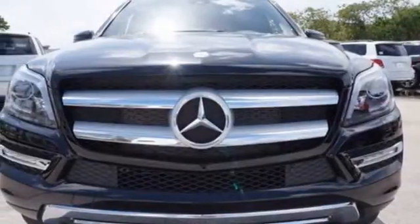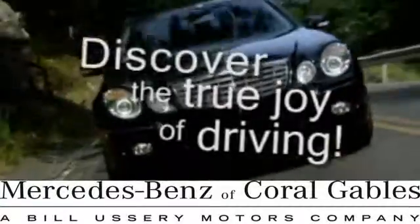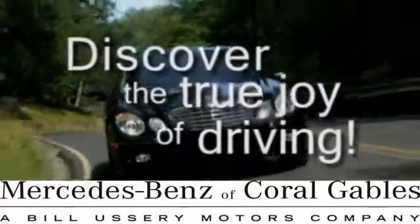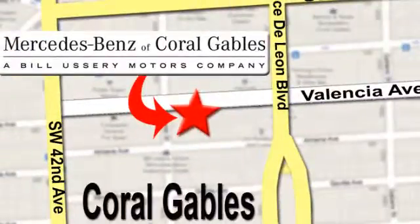This lavish GL-Class is ready for a test drive. Experience it today. At Mercedes-Benz of Coral Gables, our goal is to help you discover the true joy of driving. We're conveniently located just west of I-95 at 300 Almeria Ave.